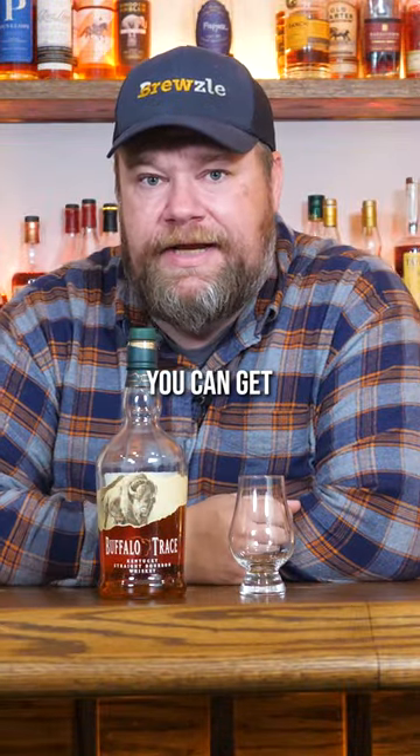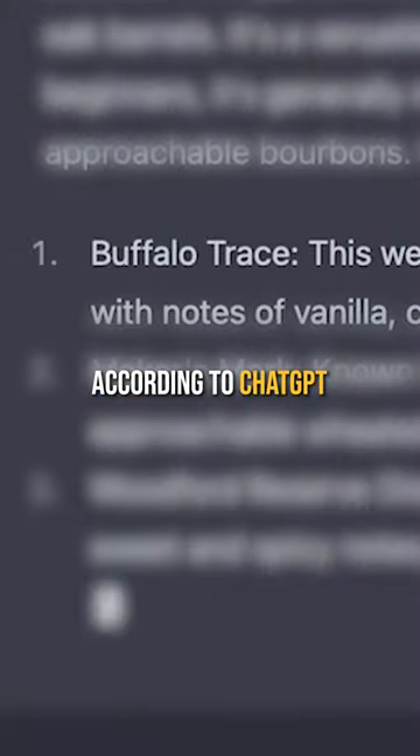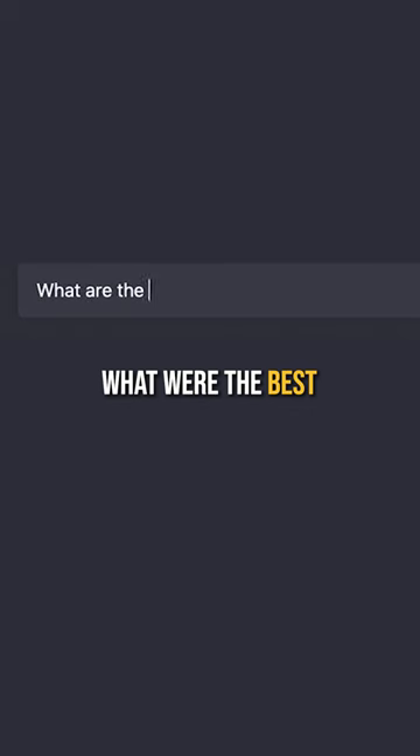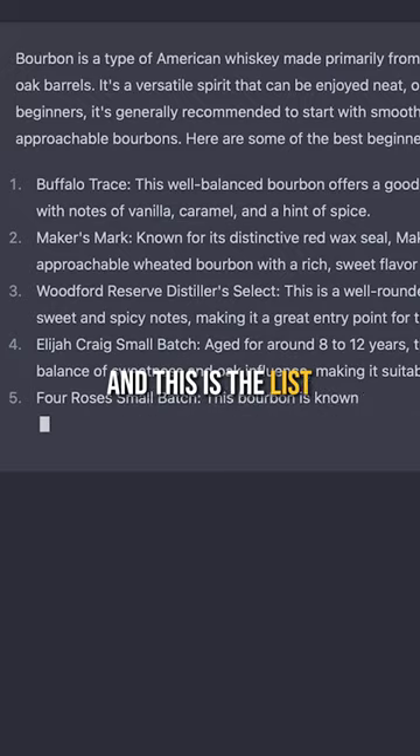This is the best bottle of bourbon you could get for beginners, according to ChatGPT. MACHINES! So I asked it: what were the best bottles for beginners? And this is the list that it provides.